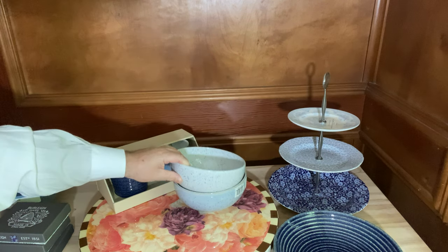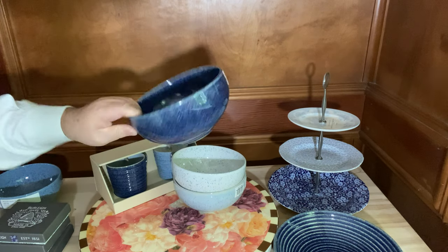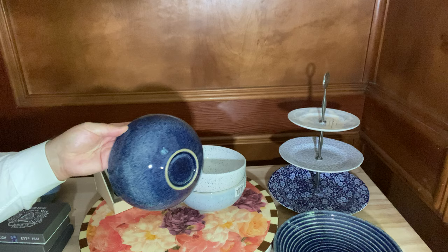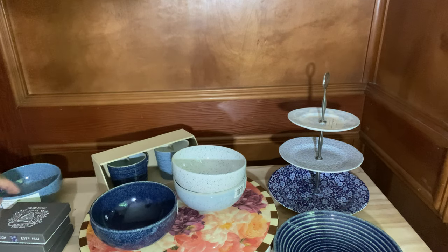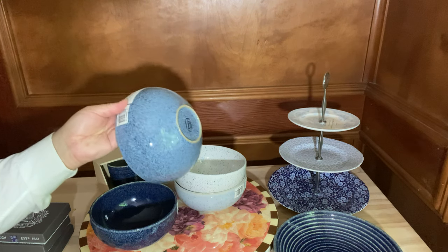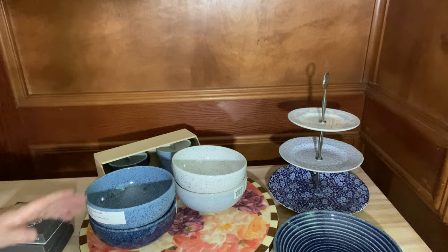So these are just different patterns. That's a dark blue, kind of like a denim look. They all have a speckled finish rather than a solid finish. And this one is beautiful too — this is like a lighter blue. Beautifully made.